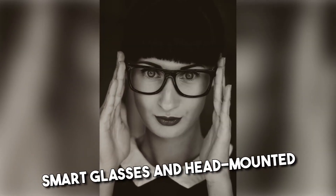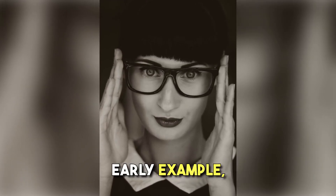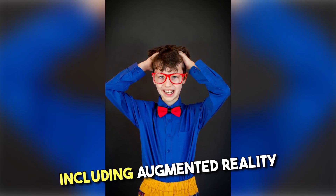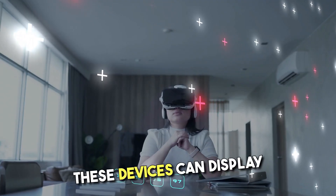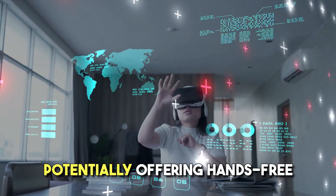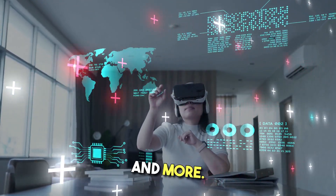Smartglasses and head-mounted displays — Google Glass is an early example, but there are more advanced versions now, including augmented reality AR glasses. These devices can display information in the user's field of vision, potentially offering hands-free access to data, navigation, and more.